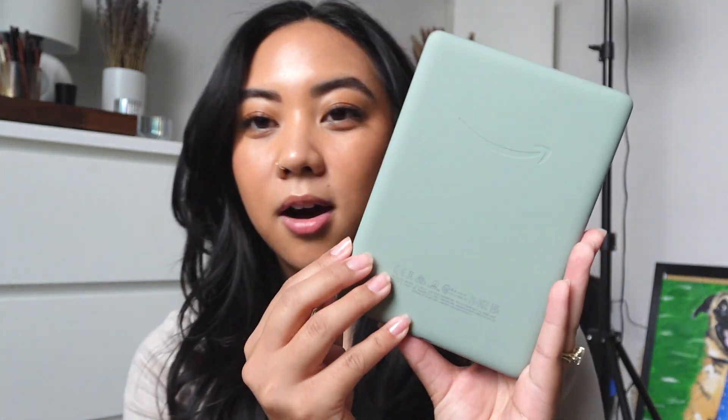I got some accessories for it on Amazon as well. Oh my gosh, it is so beautiful — I can't wait to bring this on our trip. I went back and forth so many times trying to decide if I wanted to buy it, but I'm so glad I did.